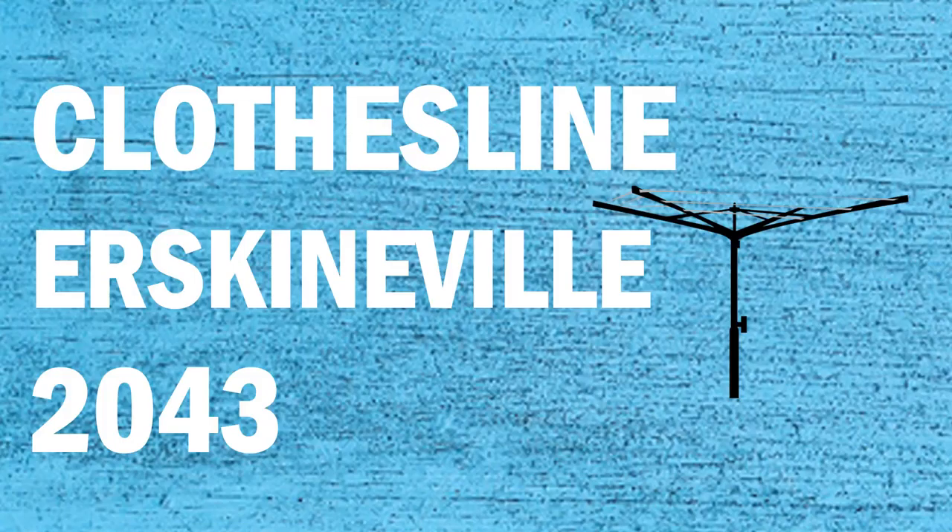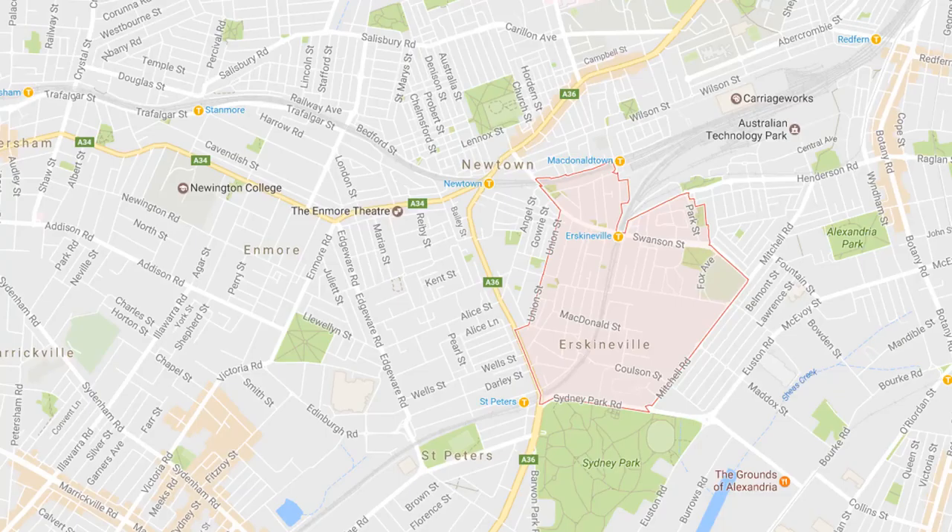If you're looking for a new clothesline or washing line in the Erskineville area of Sydney, Lifestyle Clotheslines can help. We service the full Erskineville area and offer a supply only or a supply and installation service if you need help with installing your new clothesline or washing line.